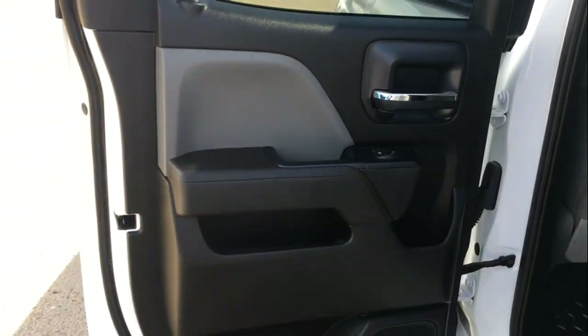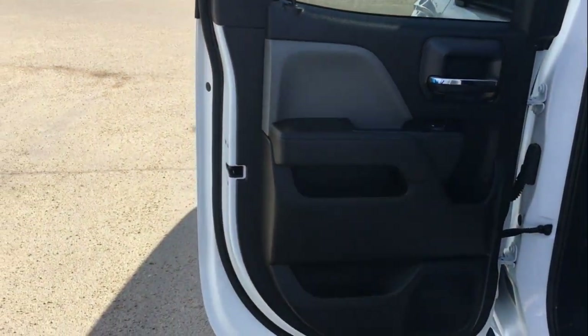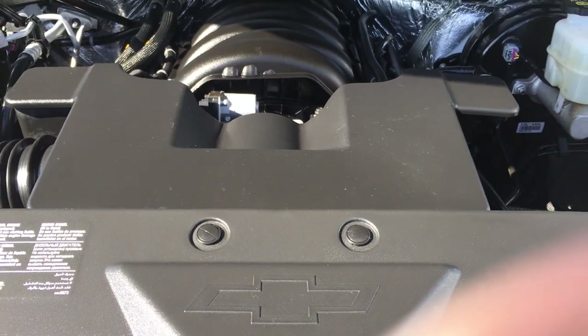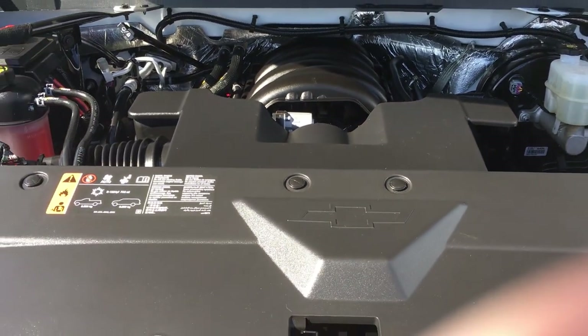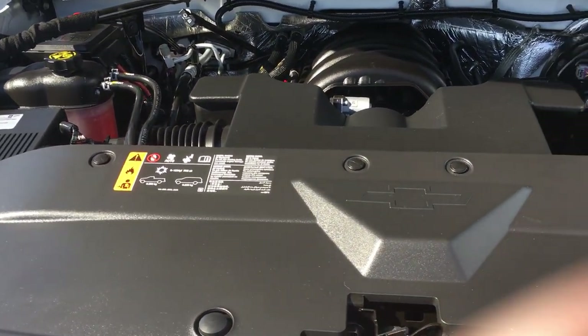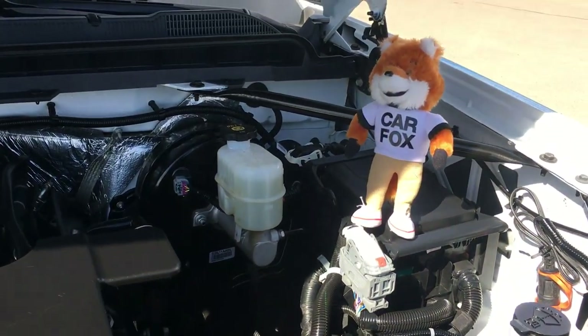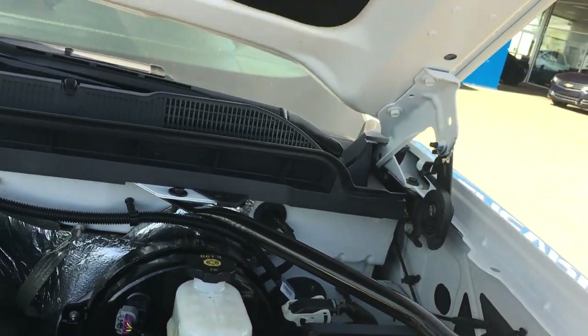For my last looks of this 2018 Silverado, I just want you to see the pristine condition of the 5.3 V8 engine as well as Carfax under the hood. It is approved by Carfax.